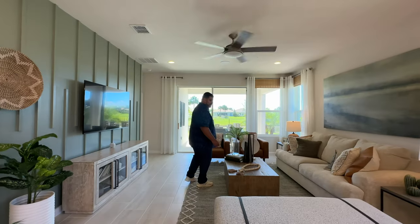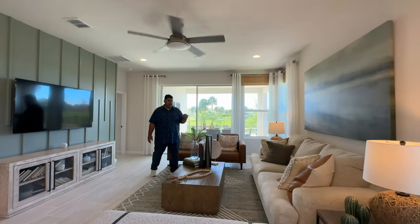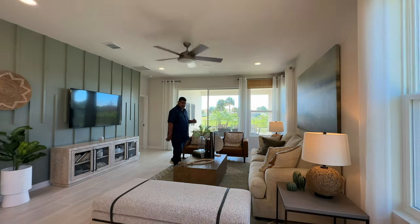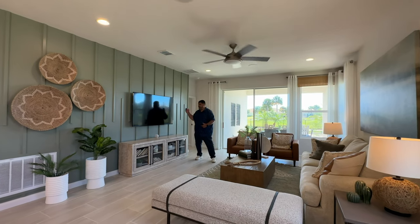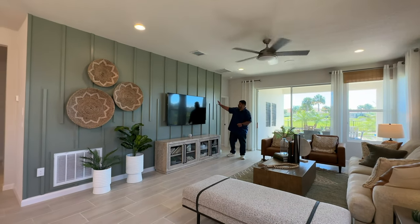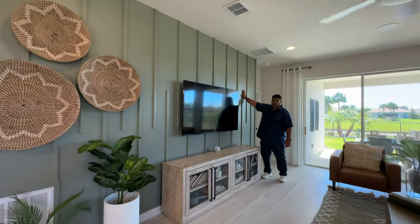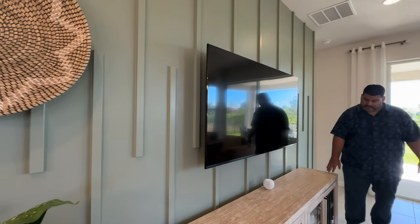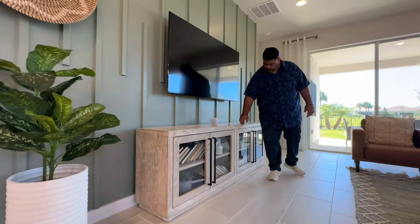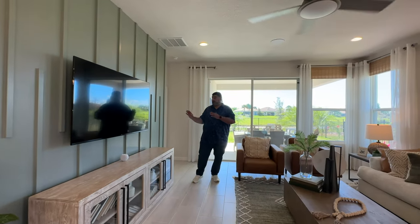I do love how big this space is. The ceiling feels about nine and a half feet. We have a large couch, side tables, leather couches, and a coffee table. Also the big TV off the feature wall — that's how it should look, and they did a great job here. We also have a credenza or TV stand with open bookcase spaces, which is really nice.